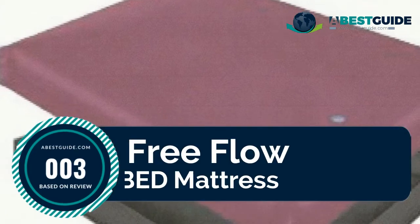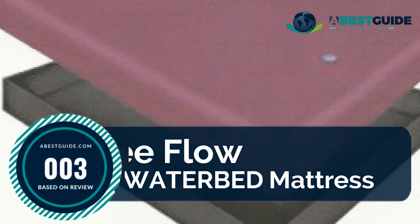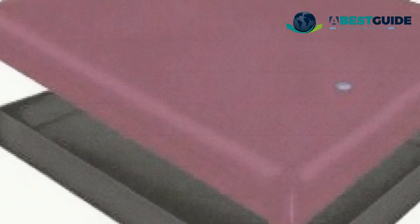Number three: Free Flow waterbed mattress — the Sanctuary Free Flow deep fill waterbed mattress for full-depth rigid side box frames. Offers full wave performance with a vinyl safety liner and contains all the parts to fill and drain your waterbed with ease. Includes the Sanctuary Free Flow waterbed mattress, stand-up safety liner, and Blue Magic fill and drain kit with conditioner.